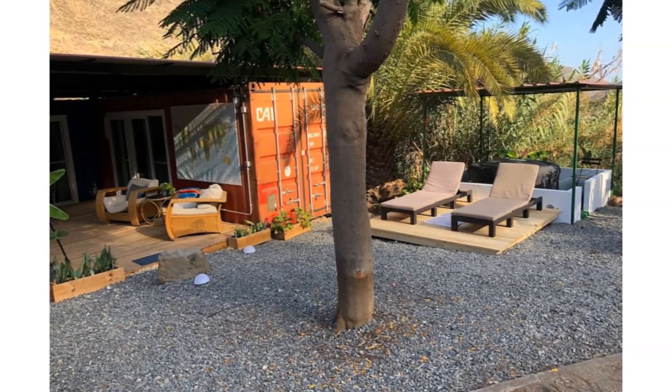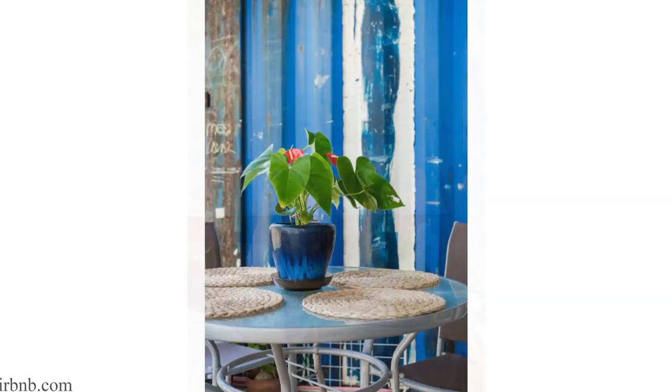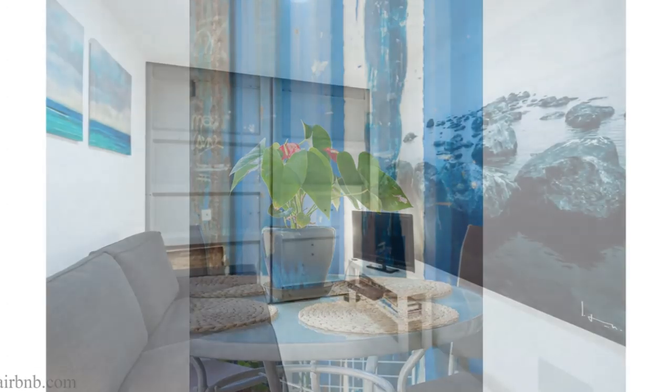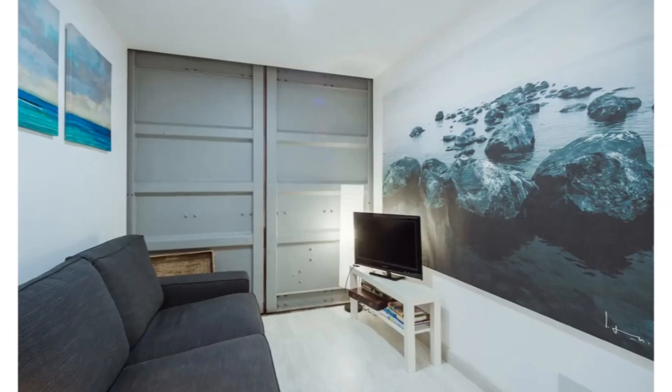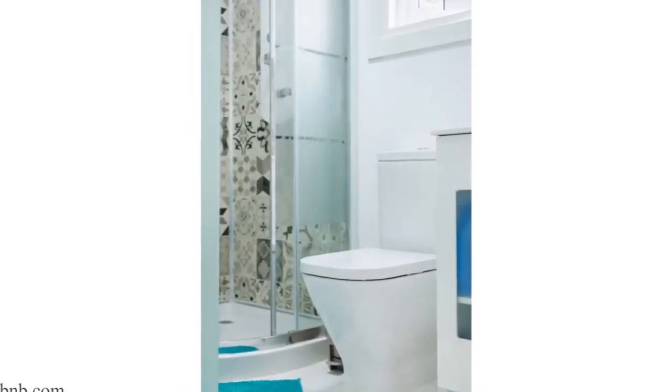Meals can also be enjoyed outside thanks to the large dining area and an outdoor kitchen. This beautiful container rental is listed on Airbnb starting at $65 per night. Feel free to check it out through the link provided in the description below.